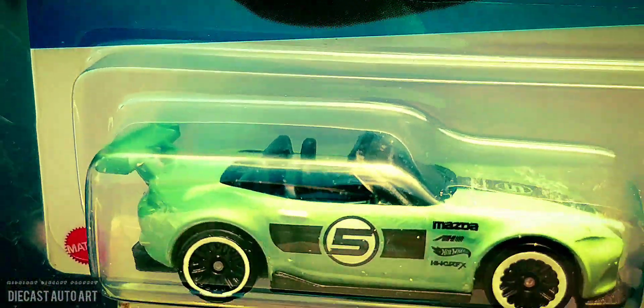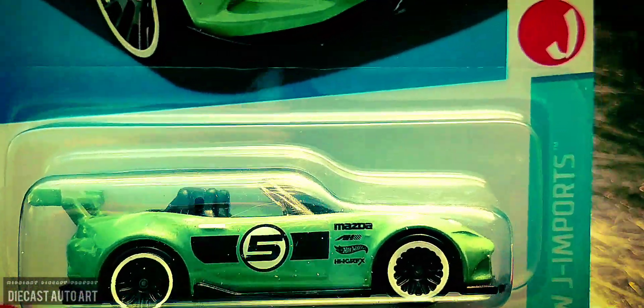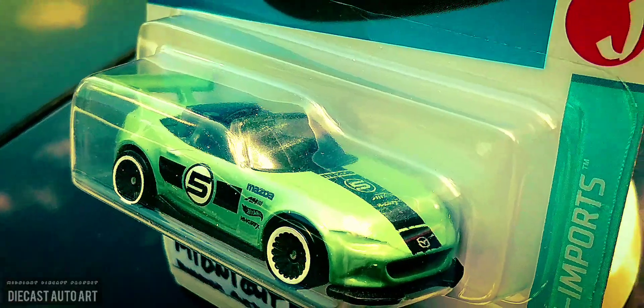That's a sweet roll cage inside too. It's not a block, a plastic block — it's actually a cage. Very sweet casting. Nice tempos.